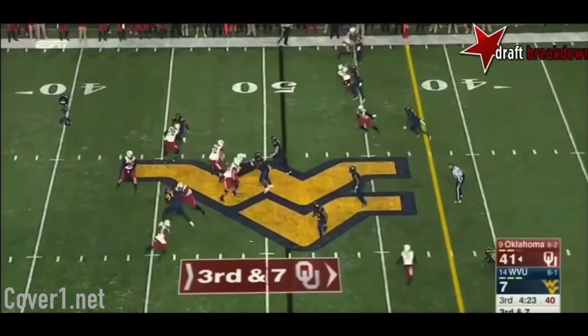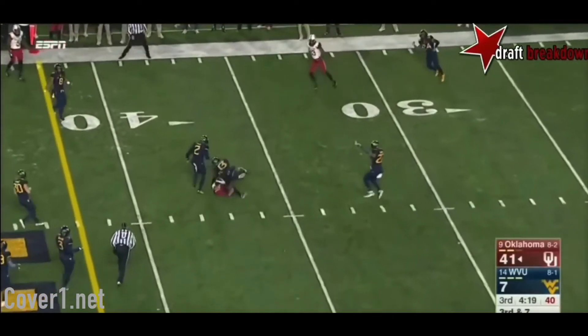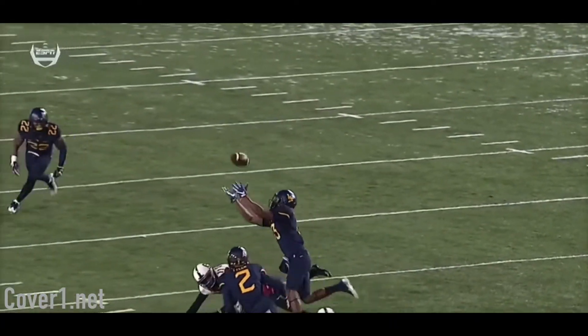Douglas has the tackling, coverage and ball skills that Bills head coach Sean McDermott covets and fits a position in need. Look for Buffalo to target this player as he has a perfect fit physically and schematically.